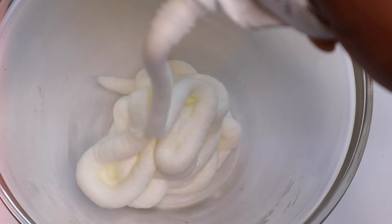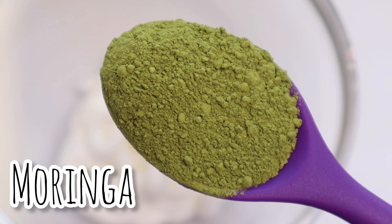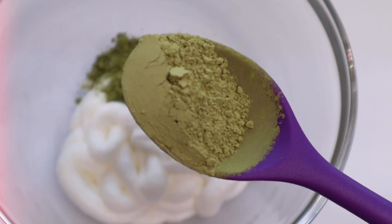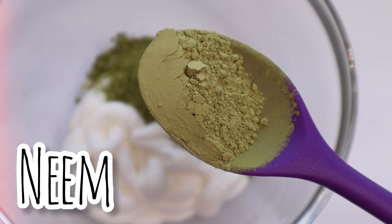Moringa powder is not only beneficial for your body, but has amazing benefits for your hair. It is rich in amino acids, which are building blocks of hair cells. It is also a source of biotin, and according to research, biotin has a direct link in increasing and stimulating hair growth.